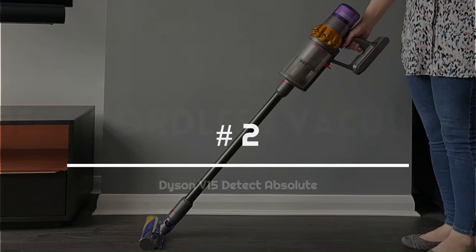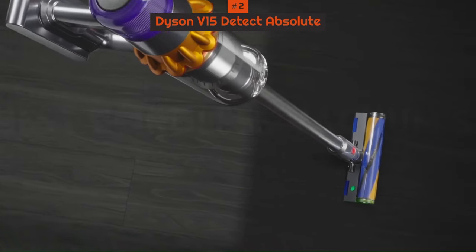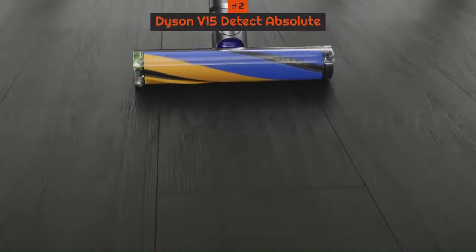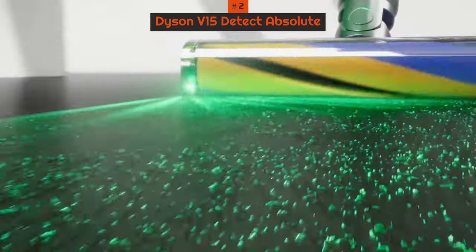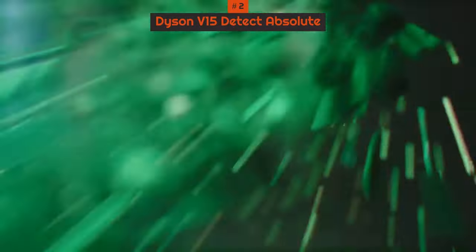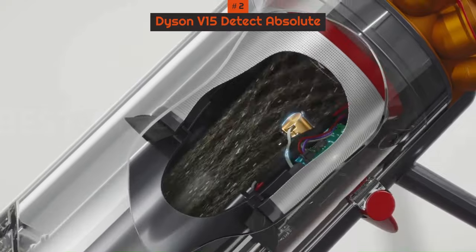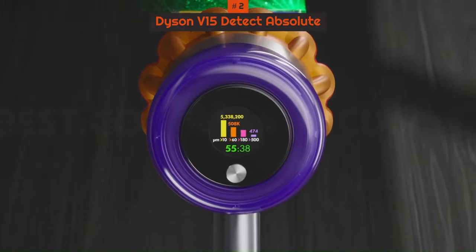Number 2: Dyson V15 Detect Absolute. Dyson's latest vacuum cleaner really is its best yet and one of the very best cordless vacuums on the market, hands down. It may be expensive, but with better cleaning performance and suction power than the Dyson V11, and the same long-lasting battery for the same price tag, it's worth every penny. On test, we found it excelled when cleaning hard floors, thanks to the inclusion of a laser that highlights microscopic dust invisible to the human eye.